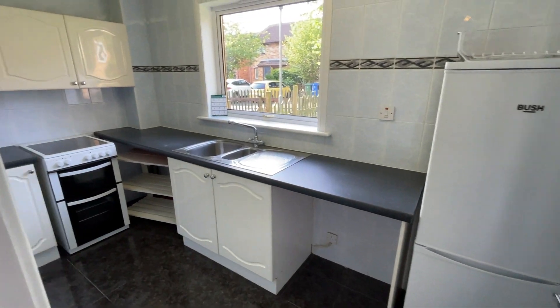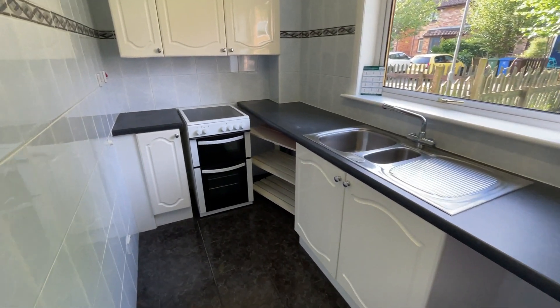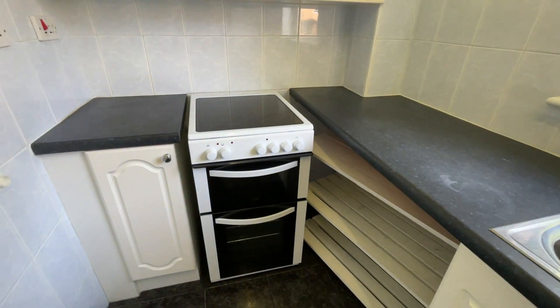Into the kitchen — there's going to be a washing machine put in here. You've got a fridge freezer, an electric hob and oven.